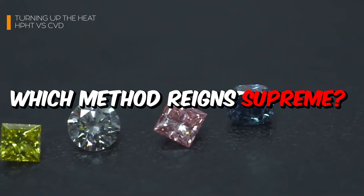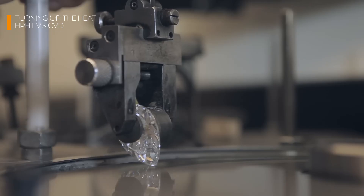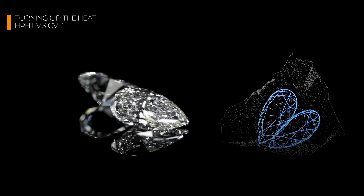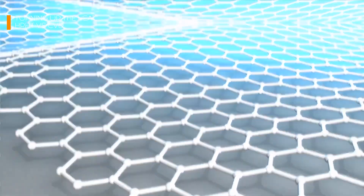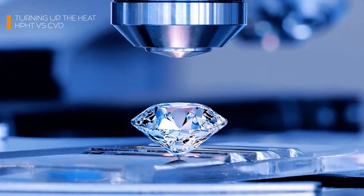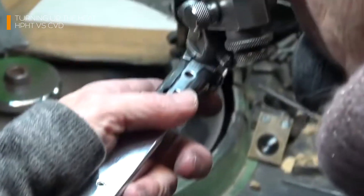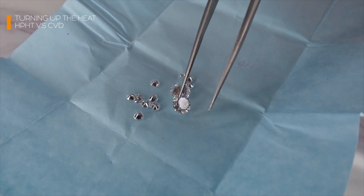So which method reigns supreme? It depends on the goal. If you're looking for large, industrial-grade diamonds for cutting tools or high-tech applications, HPHT is your go-to. But for creating high-quality gemstones that rival or surpass natural diamonds in clarity and brilliance, CVD takes the crown. Over 70% of lab-grown diamond producers now favor CVD for jewelry-grade diamonds due to its precision, scalability, and cost-effectiveness. It's also less risky, as the lower temperatures reduce the likelihood of flaws forming during the growth process.